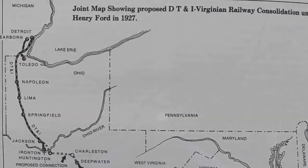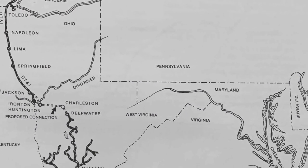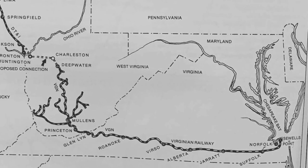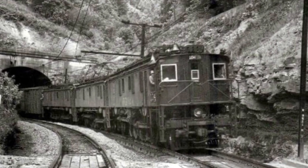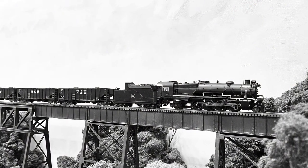Ford's end goal was to build a new line from Ironton through West Virginia and meet up with the Virginian Railroad for a unified electrified route directly from Detroit to the Virginia ports. Although Ford died before achieving this goal, the railroad still formed a close relationship with the Virginian, which is still evident in today's coal operations in the area.